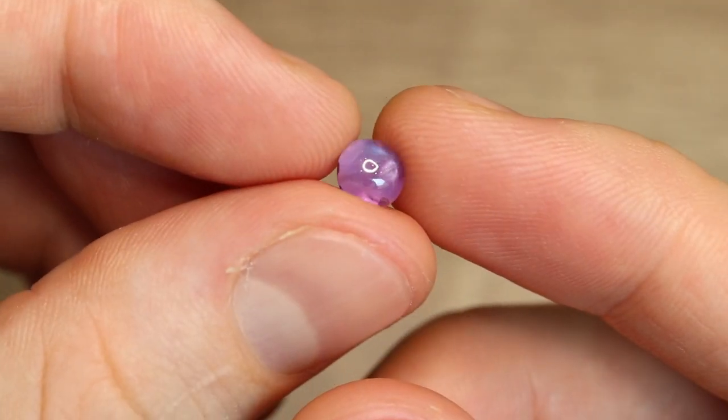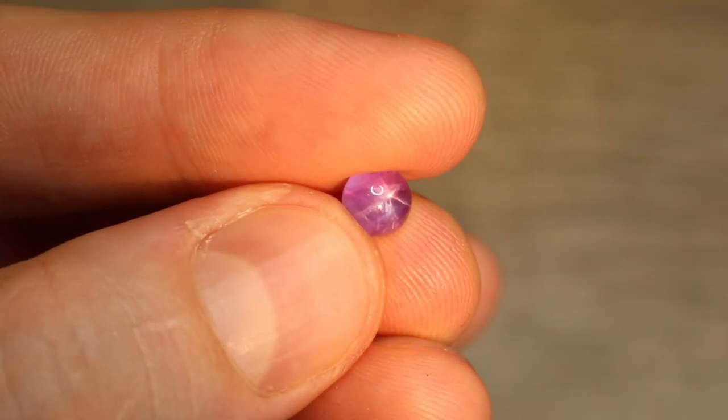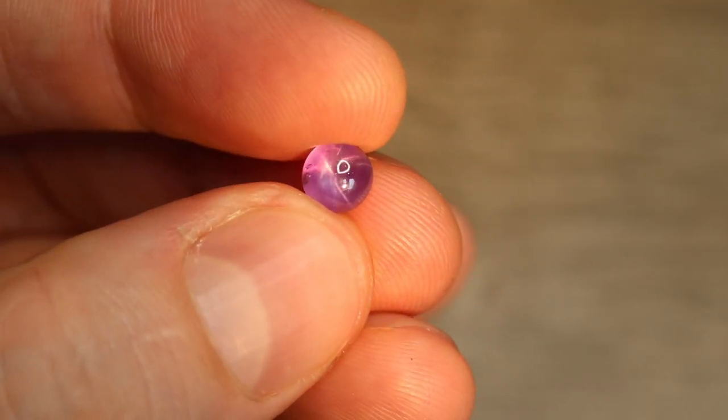Welcome back everybody to another episode of Gemology for Schmucks. My name is Peter Nelson and I'm here to guide you in everything you need to know about gemstones — at least most things. Last week I purchased a tiny but super adorable star sapphire and I just wanted to talk about it because I like it so much.